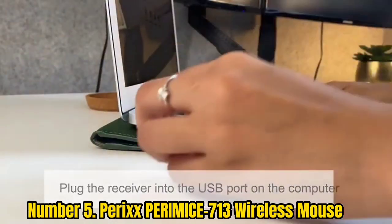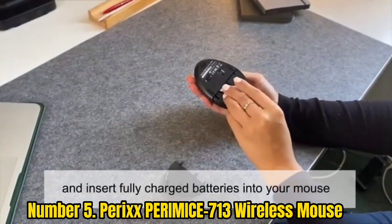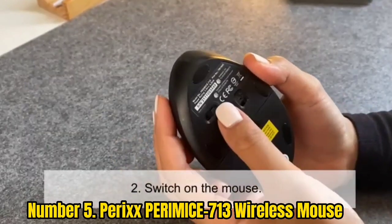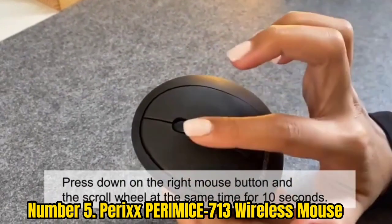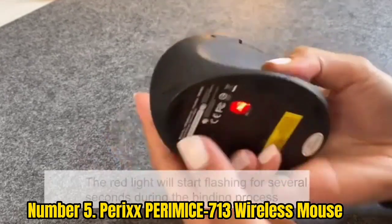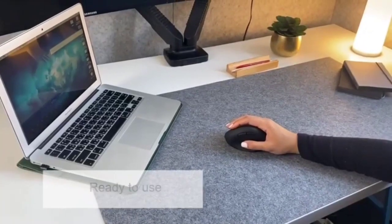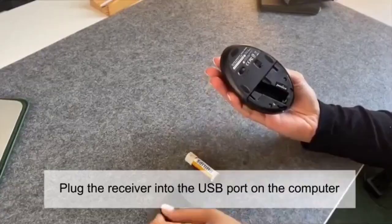Number 5: Perixx Pyramus 713 Wireless Mouse. Since a lot of you would want to get a trackball mouse just for its ergonomic shape and not the trackball itself, Perixx offers a few such options that are highly ergonomic. The Perixx Pyramus 713 Trackball Mouse is one of the cheapest options here, ideal if you only want something ergonomic and not specifically a trackball mouse. It includes a 4-button design, but as mentioned, you do not get a trackball with it.